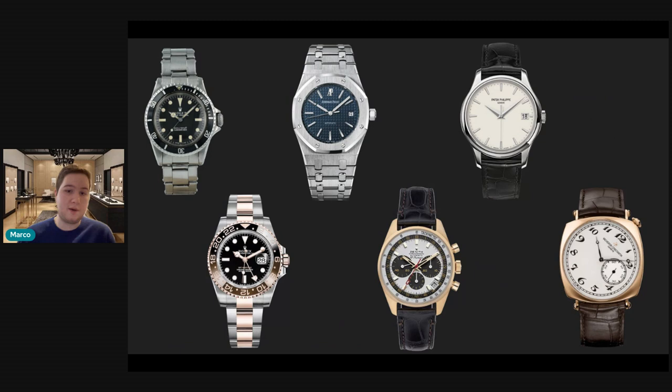This watch adds a little more variety and really takes the collection to the next level. Now you're talking about completing not only the Holy Trinity but also a metal trinity — rose gold, white gold, and yellow gold. You have your sports watches, dress watches, chronograph, GMT, diver — every base covered. When I look at this collection, I see metal diversity, watch diversity, a vision in how it was built — very purposeful and unique.